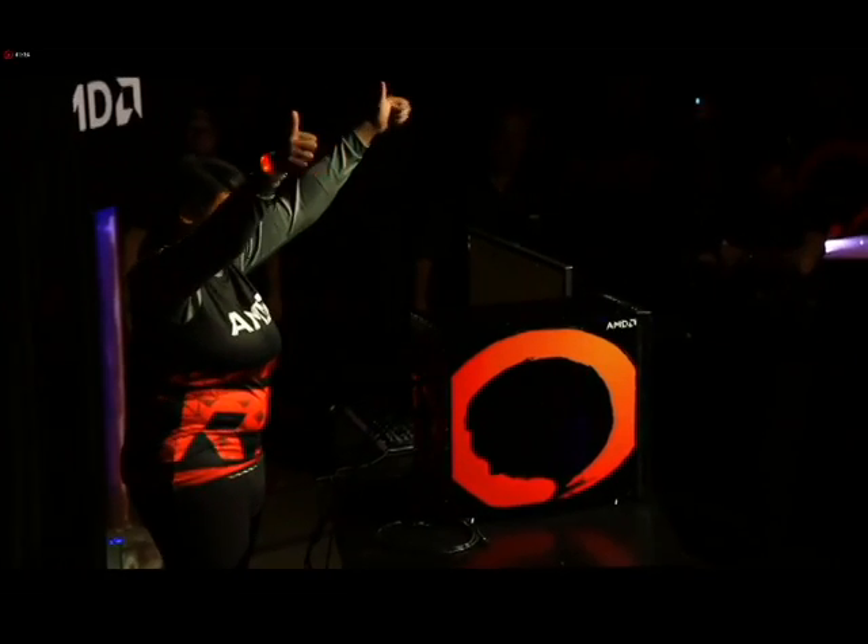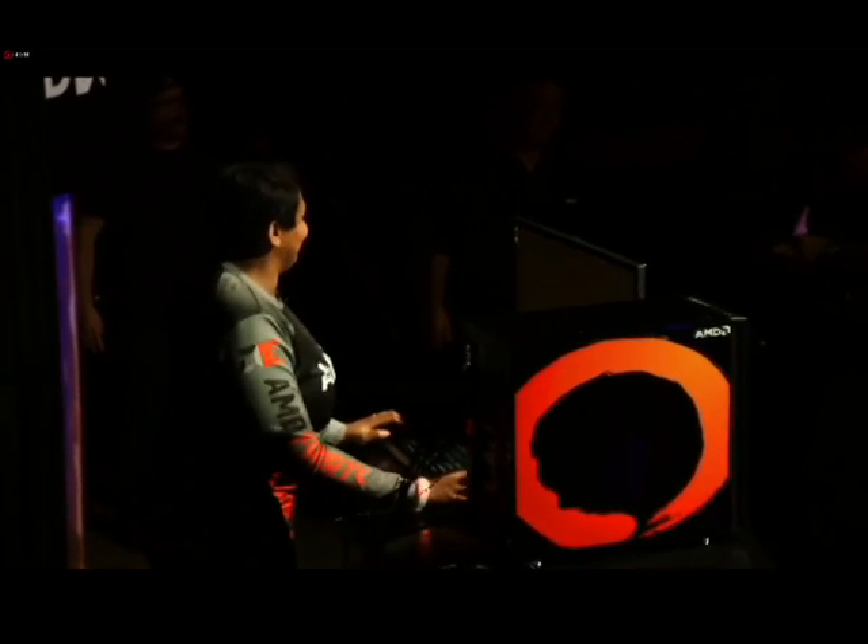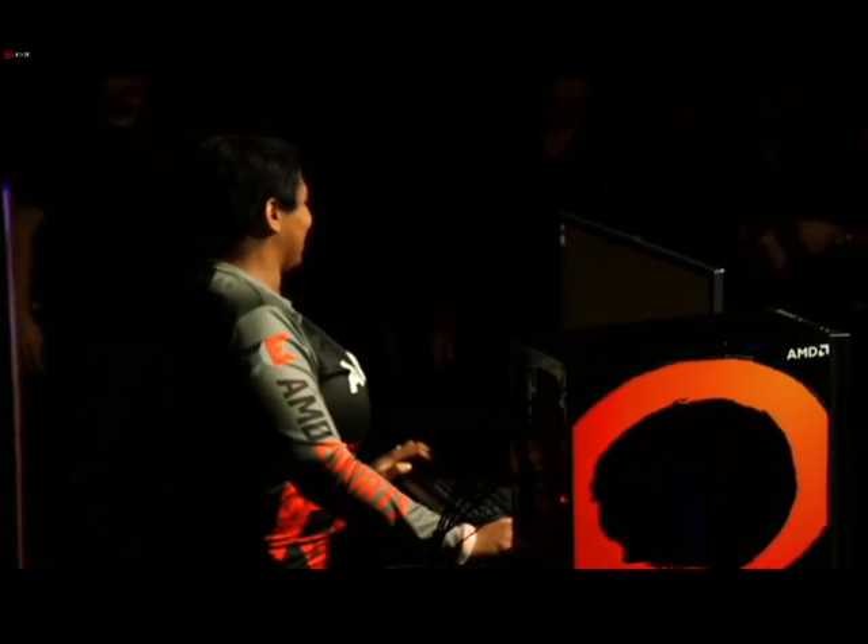I wanted to show you our Ryzen CPU running with our brand new Vega architecture for the very, very first time ever. Renee, take it away.